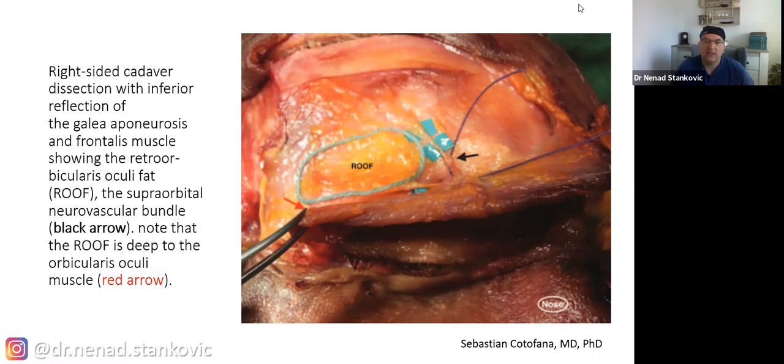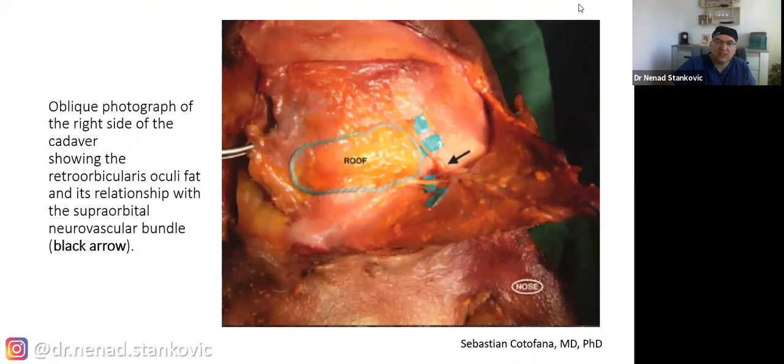There is also a picture on cadaver showing the retro-orbicularis oculi fat (ROOF). This fat is located just after the eyebrow and is a very important injection site where we put our fillers when we need to reposition the eyebrow. We also see the supraorbital neurovascular bundle — the nervus supraorbitalis — and the orbicularis oculi muscle in that area. From a slightly different angle, we can see the supraorbital neurovascular bundle and the nerve itself more clearly.